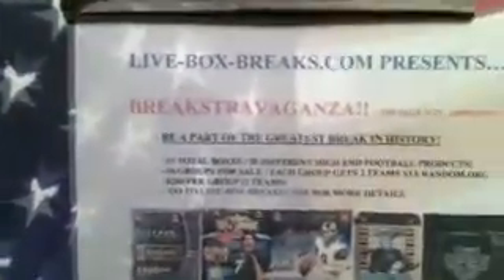Before we get started, just a quick reminder — have a little fun in the intro. Breakstravaganza is up for sale. Again, that is 31 total football boxes: 2010, 2011, 2012. All high-end products. Get your spots now.